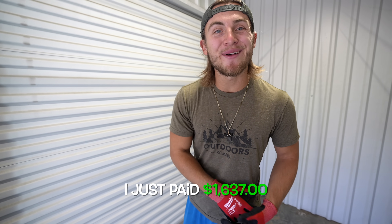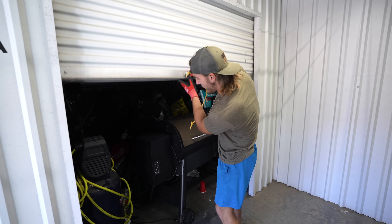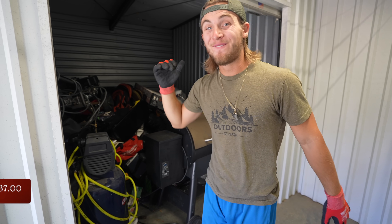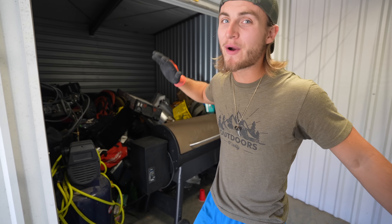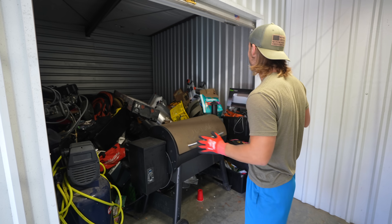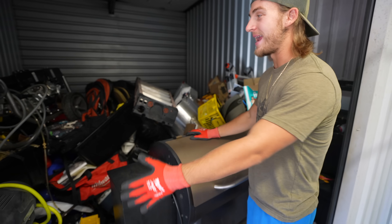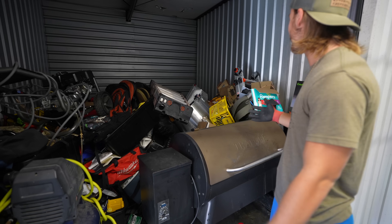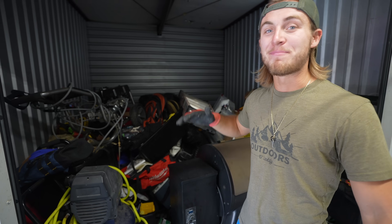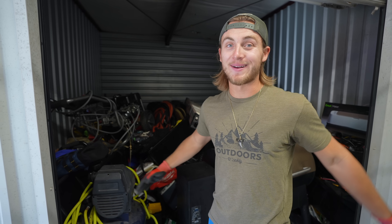I just paid $1,637 for this storage unit. Let's see what's inside. We got a unit that is slapped full of tools — tools have been one of our biggest selling items, the easiest to sell really quick. And this unit is full of them. On top of that, we got a grill, an air compressor, a pressure washer, and some ladders right off the top. There's no telling what's under this massive pile of stuff — it comes up to my chest.